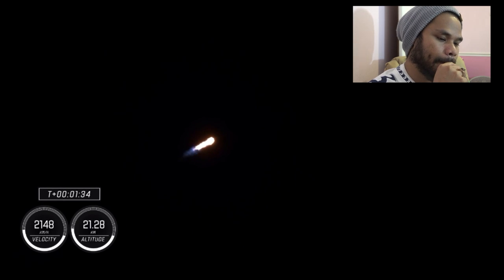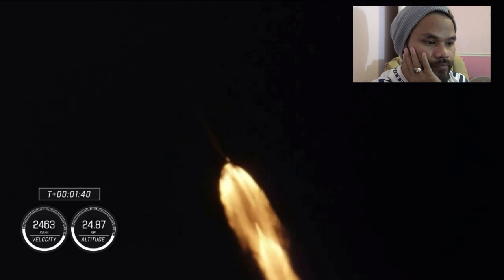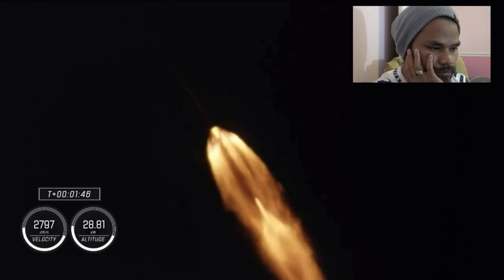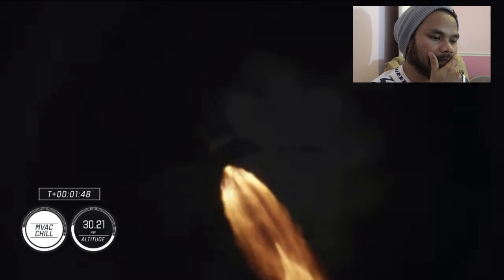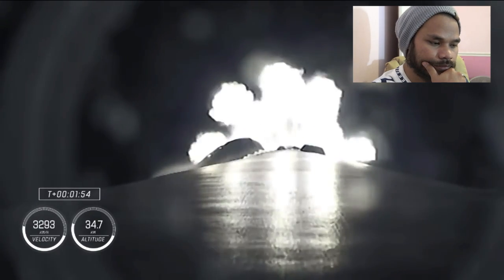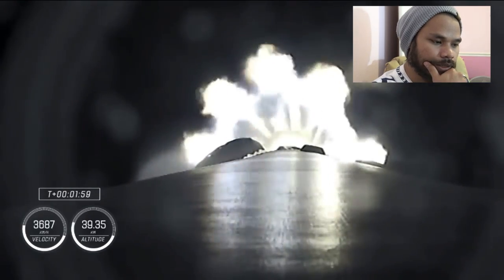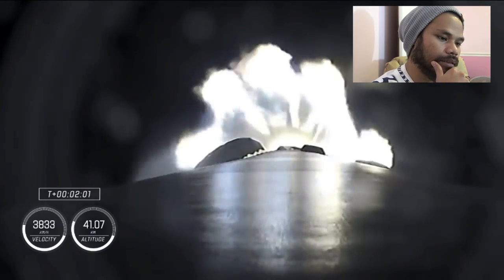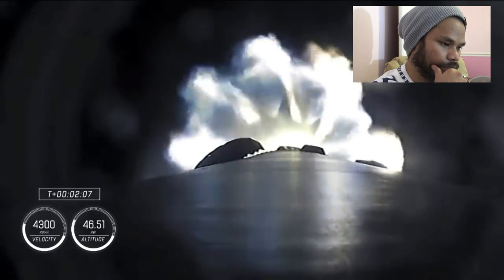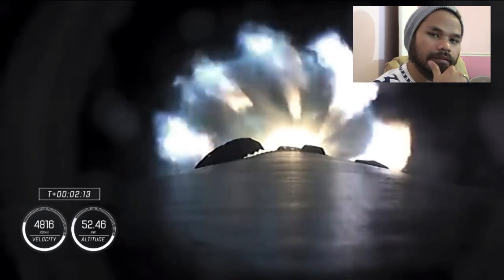The first stage is burning until the second stage activates off the coast of North Carolina. At T-plus one minute and forty seconds into flight, Dragon and Falcon 9 are traveling 709 meters per second. MVAC Chill is underway — the Merlin vacuum engine is being prepared for its ignition, similar to what we saw in the first stage Merlin engines, with the second stage engine getting ready.